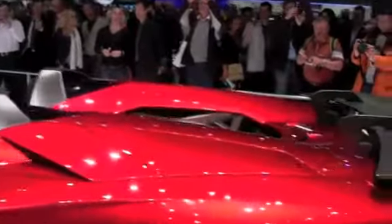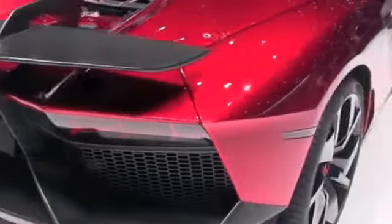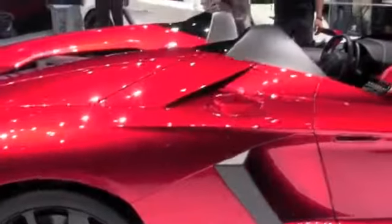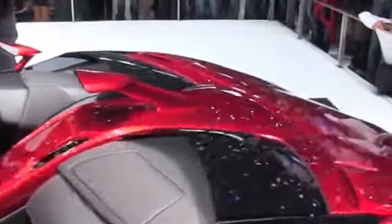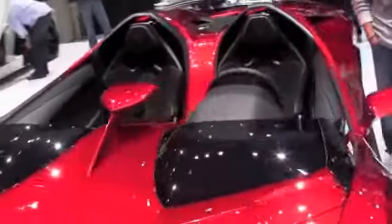We don't know its 0-60 time, but if it's anything close to the Aventador LP704's 2.9 seconds, you can expect it to be pretty darn fast. All in all, this thing weighs 3,465 pounds, thanks to carbon fiber construction and forgoing modern amenities like air conditioning, GPS, or really any sort of head unit. Its super fast ISR transmission, permanent all-wheel drive, and pushrod suspension should be an incredible combination of speed and handling.